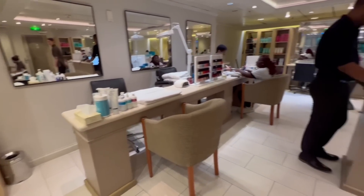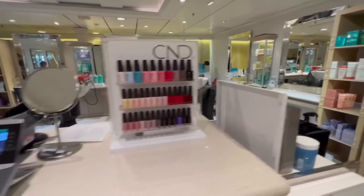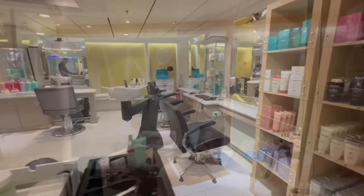Located on deck number 12 is the Spa and the Fitness area. This is actually a two-level area that expands into deck 11 as well.